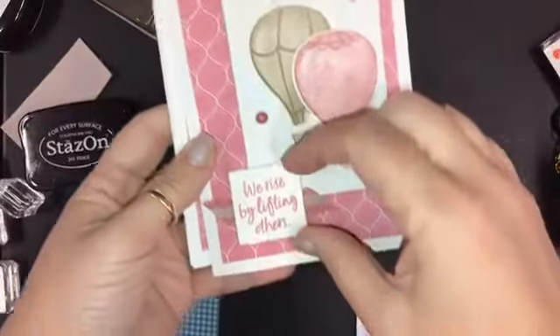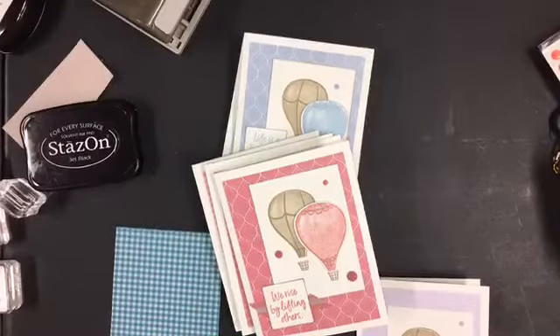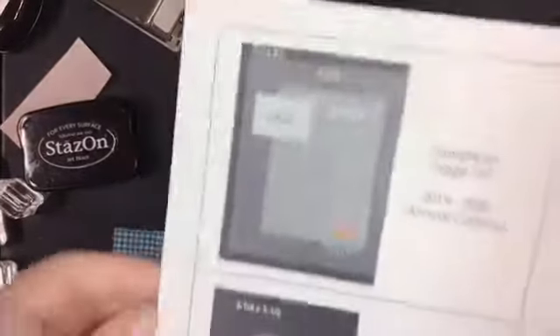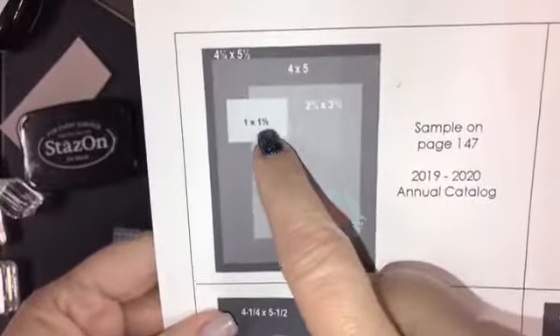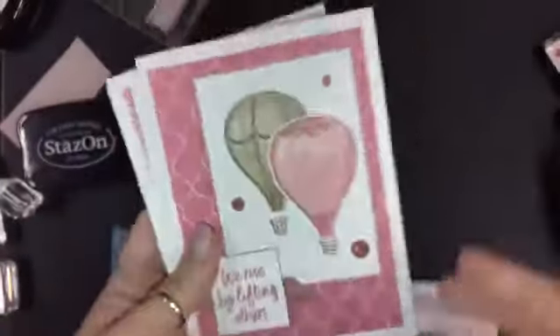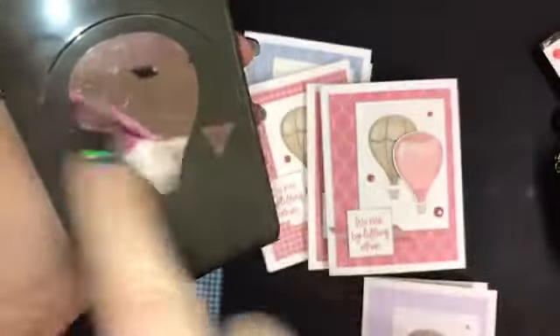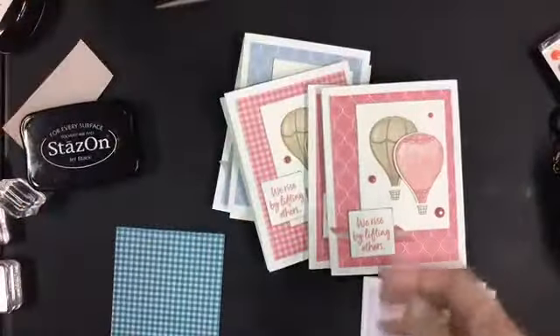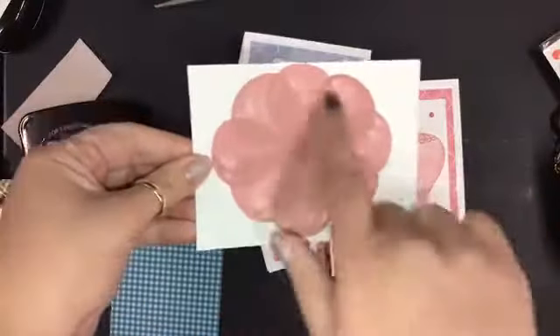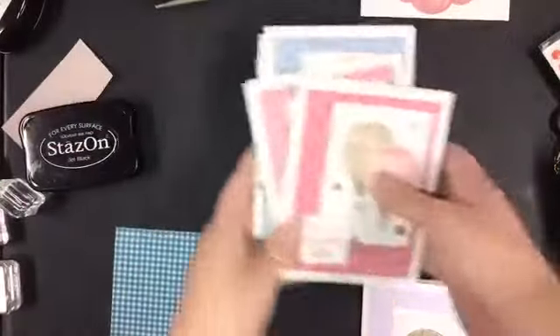What I did was I took this square — it was like a little rectangle up here — and I moved it down. I can show you the sketch. So this was the card layout, and I took this whole piece and just moved it down so that I could make my hot air balloon clouds. This bundle is called Above the Clouds. It comes with a punch, and the punch has a little rectangle for making flags and the bucket that sits underneath. This also makes awesome flowers.